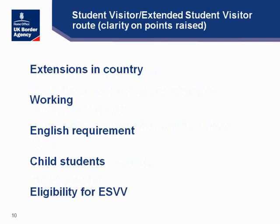Let's talk about the student visitor and extended student visitor route. Can a student visitor extend in country? The answer is no. A student visitor will come to the UK for a period of six months, or if on an extended student visitor visa, for 11 months. There is no provision for them to extend their stay whilst in the United Kingdom. Can a student visitor work? Again the answer is no, because their conditions of stay do not allow them to work.